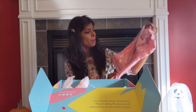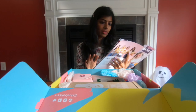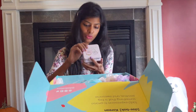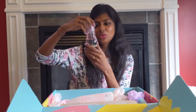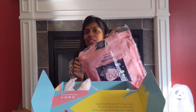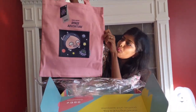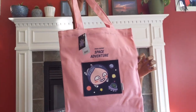The next item is a bag — it's a peach space adventure design, pink and pretty. Really cute packaging overall.